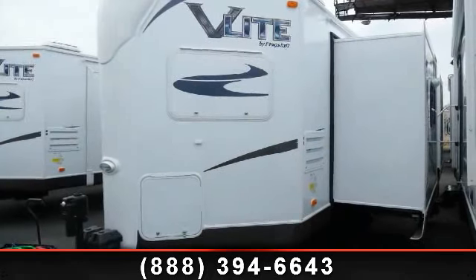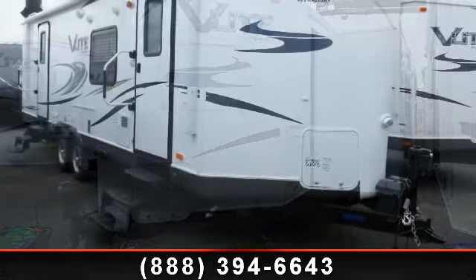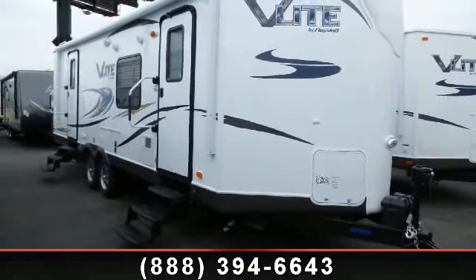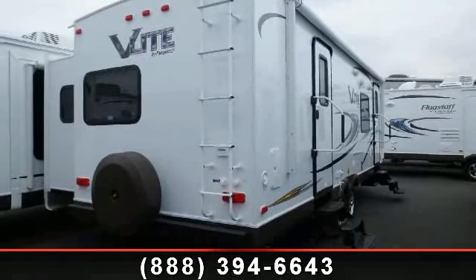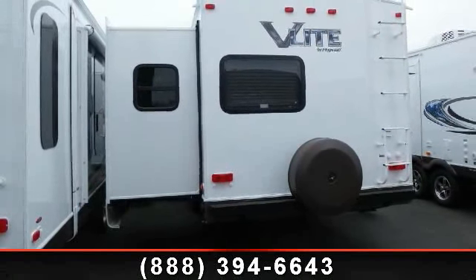Travel in style with this 2014 Forest River Flagstaff V-Lite 26WFKS. If you are looking for an RV with quality construction and ease of towing, this may be the one. Perfect for vacationing, adventuring, or just relaxing, this travel trailer awaits you.